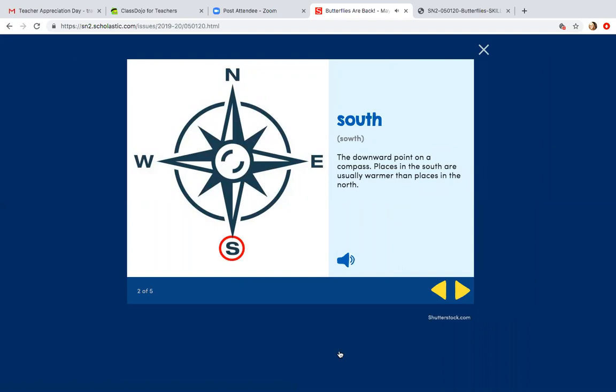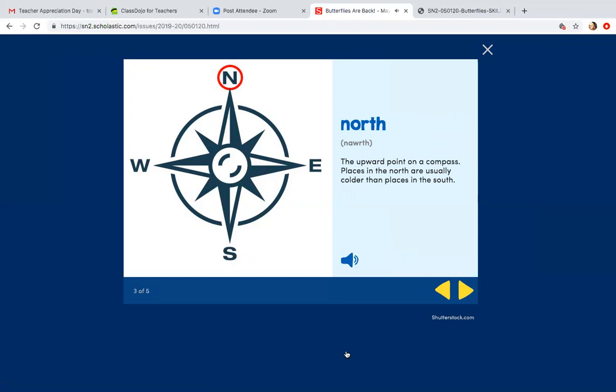'South' — the downward point on a compass. Places in the south are usually warmer than places in the north. 'North' — the upward point on a compass. Places in the north are usually colder than places in the south. Making a text-to-self connection: now I understand. When I lived in Pennsylvania, it tended to get colder than where I live now in North Carolina. North Carolina is considered a southern state and it's warmer. Pennsylvania was up north and it tended to be colder.